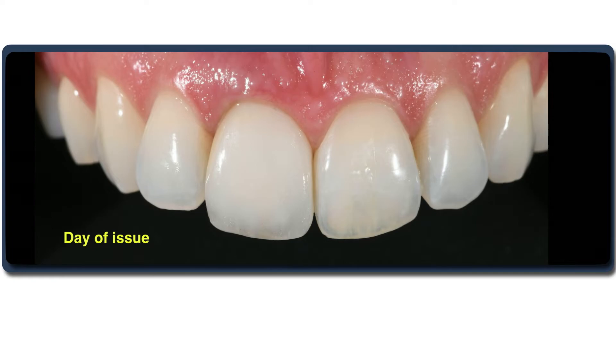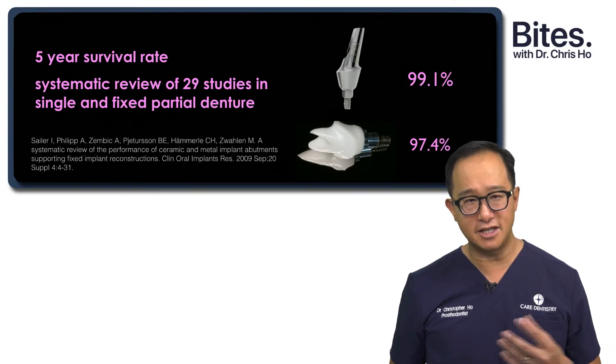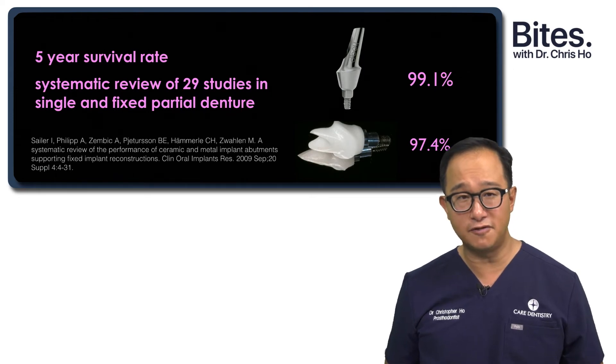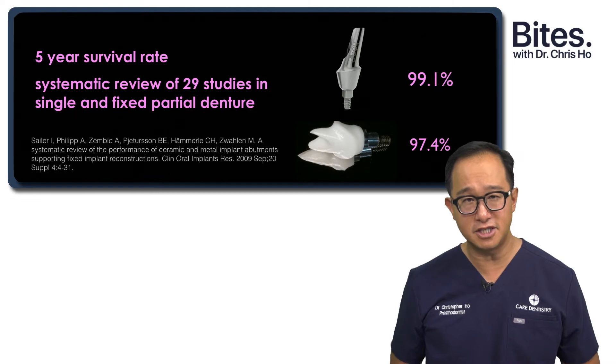Our concern with these materials was about longevity. Looking at the Saylor 2009 systematic review of 29 studies, they found that metal abutments had a 99.1% survival rate, while zirconia abutments gave about 97.4% — so very high survival rates for both materials.